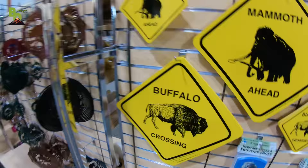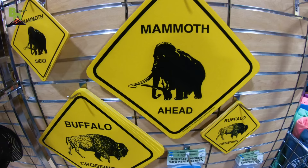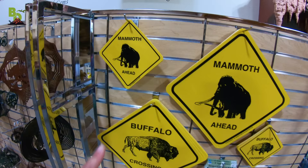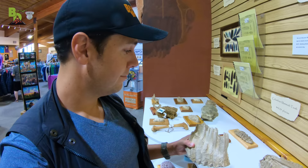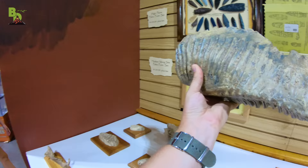Check this out — this is a buffalo crossing sign, or would you guys want a mammoth crossing sign? There's a little mammoth crossing sign, that's pretty good. And check this out — this is a cast of fossils. I feel like this is one of the actual fossils. Look at that, that is really cool.